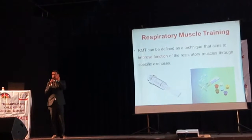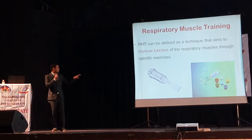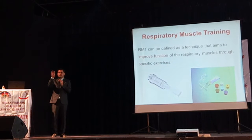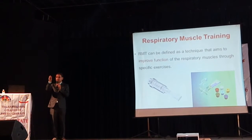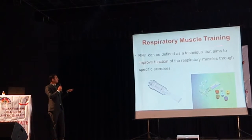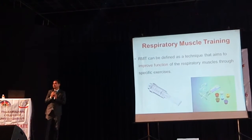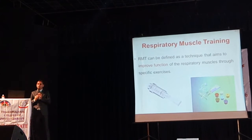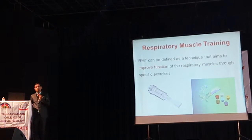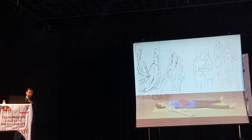The first respiratory muscle trainer variety is spring-loaded, where we adjust resistance as per the spring resistance using different numbered settings. The second uses different diameters — we start with broader diameter and as the patient's condition improves we use smaller diameters to train the muscles. It can be defined as a technique to improve the function of respiratory muscles through specific exercises. These devices are not costly, available in India and outside stores, cost-effective, and can be used in our practice.